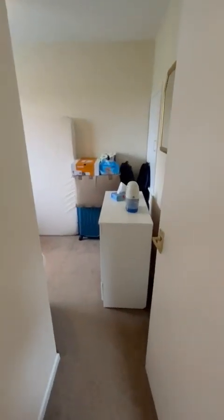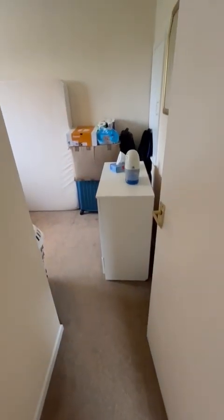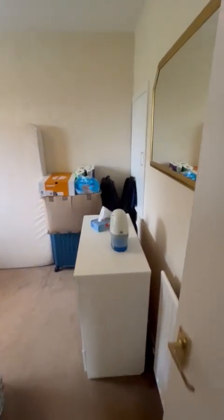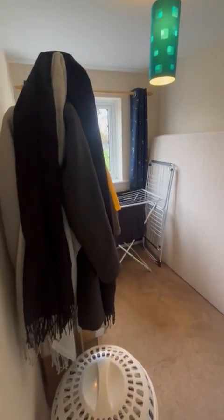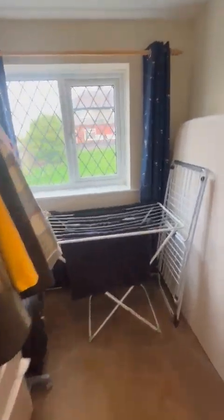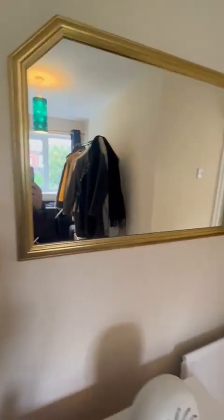Second bedroom — it's a large single, with brown carpets and magnolia walls. Everything you see in here will be removed. A bonus of this room is that you have a small storage cupboard, ideal for towels and that sort of thing.